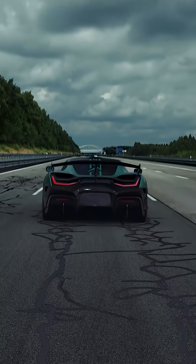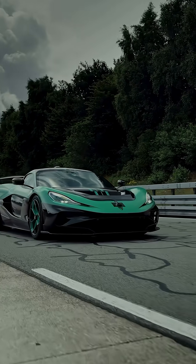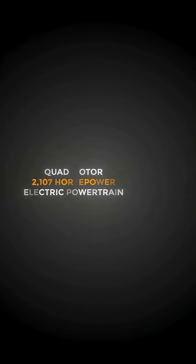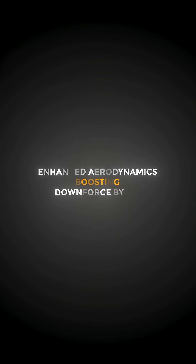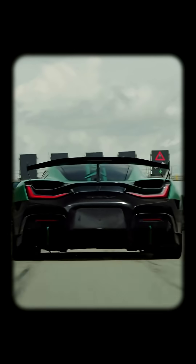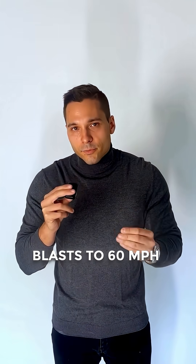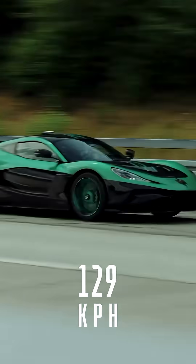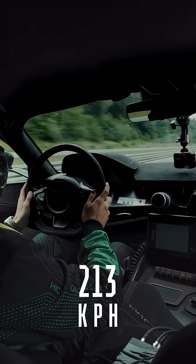Now confirmed as the fastest accelerating production car ever made, with its quad-motor 2,107-horsepower electric powertrain, enhanced aerodynamics boosting downforce by 15%, Michelin Cup 2 tires, and next-gen torque vectoring, it blasts to 60 miles per hour in 1.66 seconds, conquers the quarter mile in 7.90 seconds, and keeps improving even at high speeds.